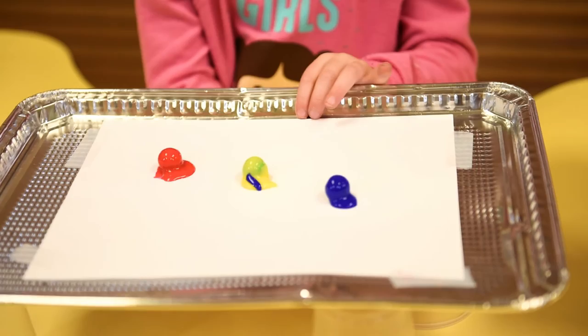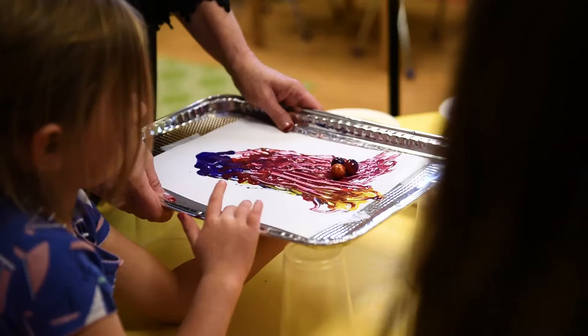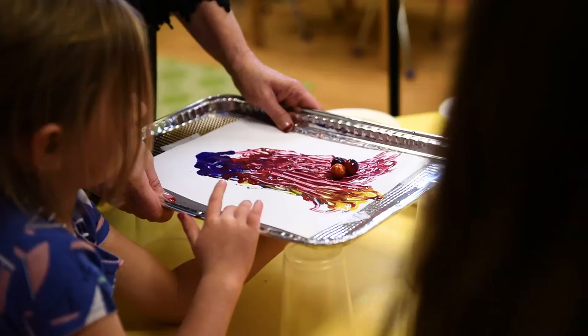Watch as our budding artists have a blast creating their own masterpieces. The girls mix primary colors to make secondary colors and instead of a brush, we use magnets.